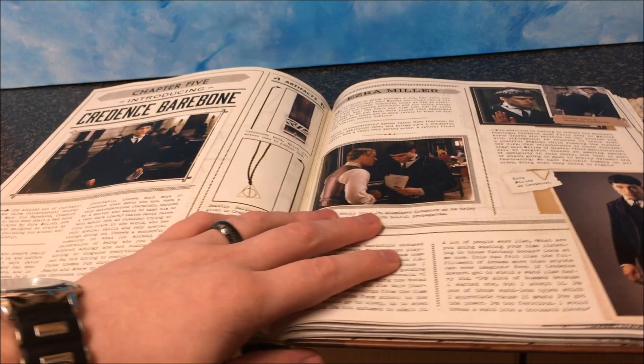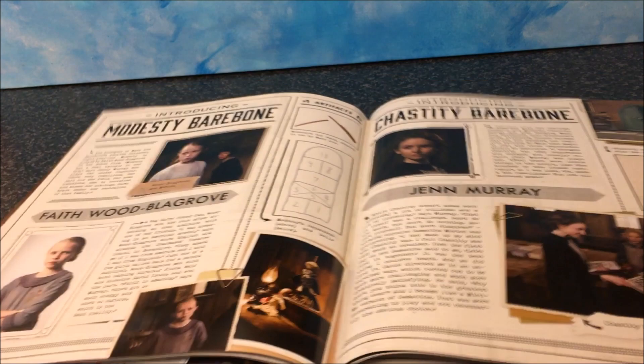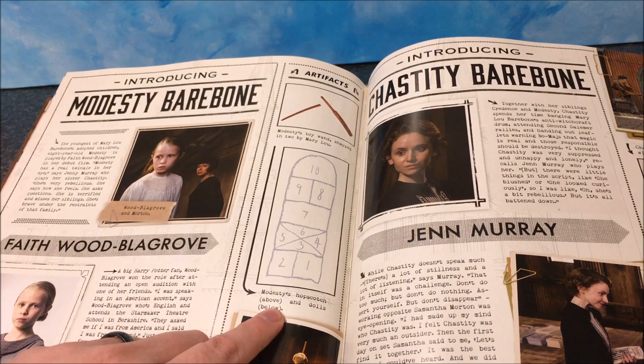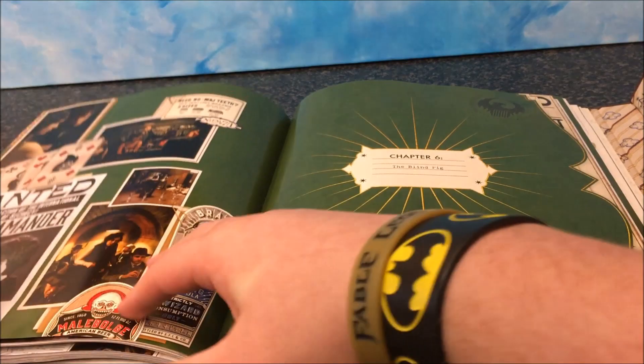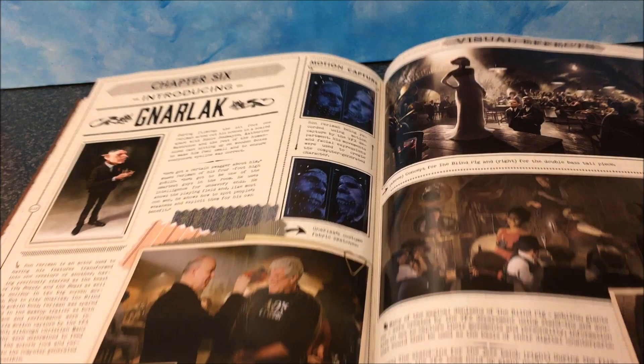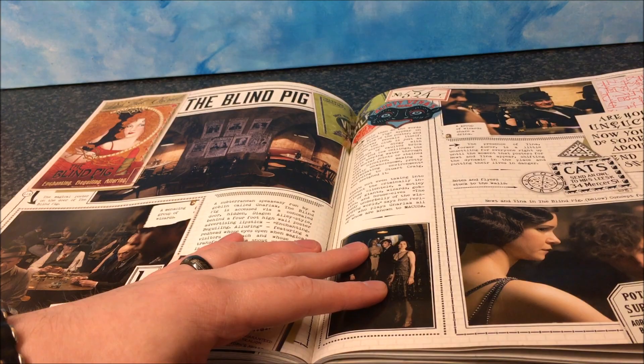It tells you the actors and actresses playing different characters, new characters as well. It even shows you the hopscotch thing that Modesty did and the toy wand. It's very, very intricately detailed — they went all out. It even introduces Gnarlak; Ron Perlman voiced Gnarlak using motion capture. I did recognize his voice and a bit of his face as well. I really like this.